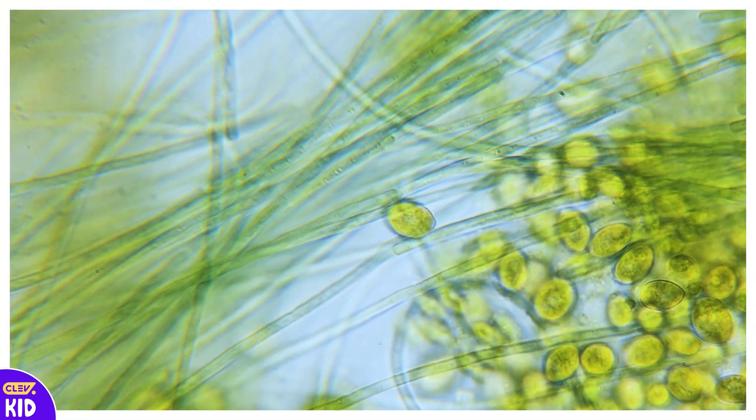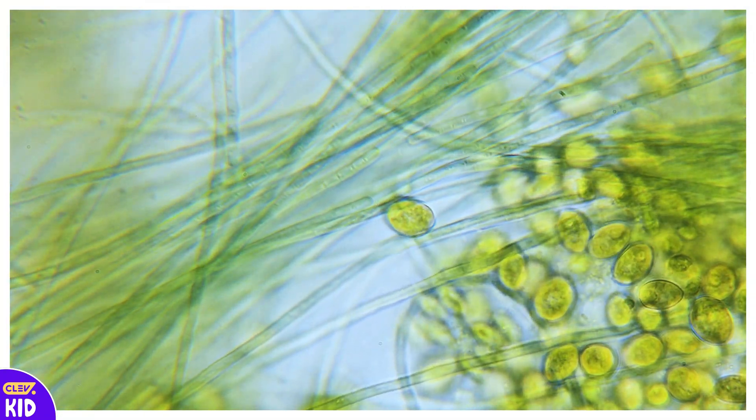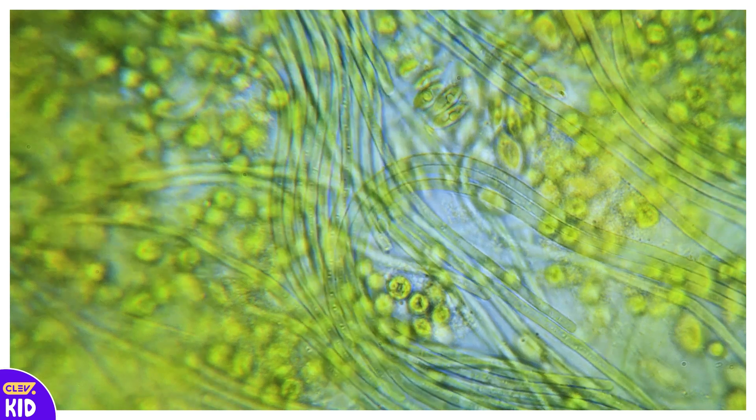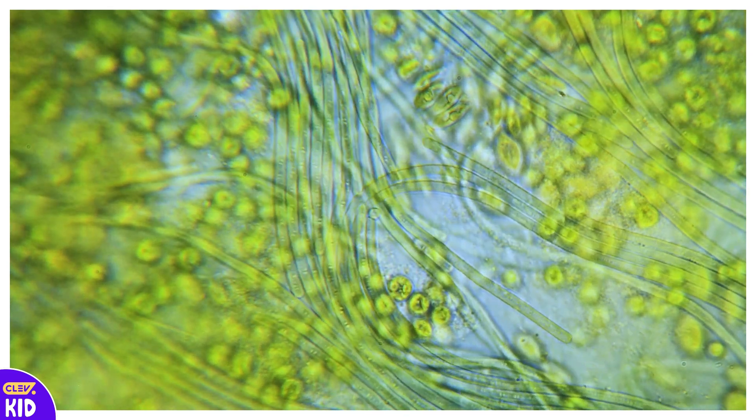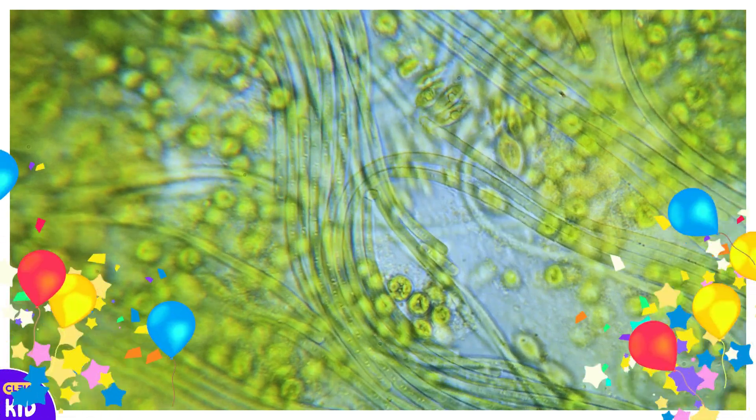These are algae! Algae are tiny green plants that love to grow in water! In ponds, they often float on the surface and make the water look green! Some fish and small animals eat algae, so they are very important for pond life!